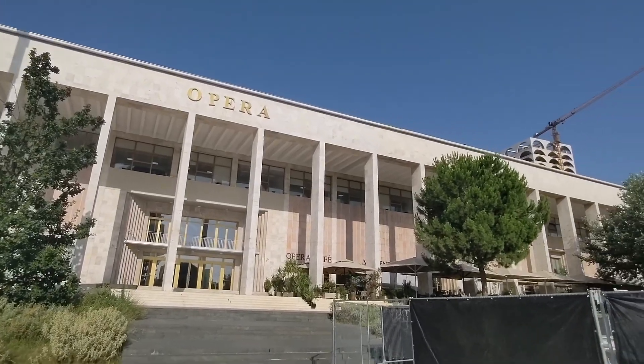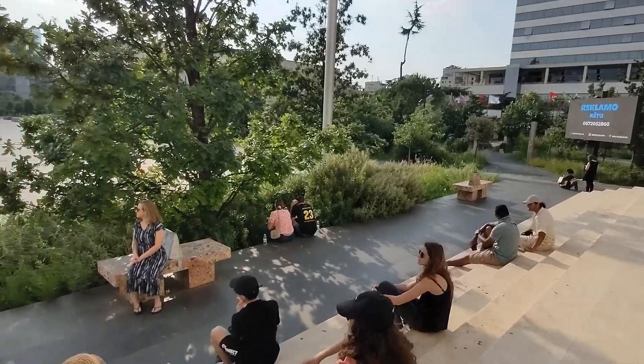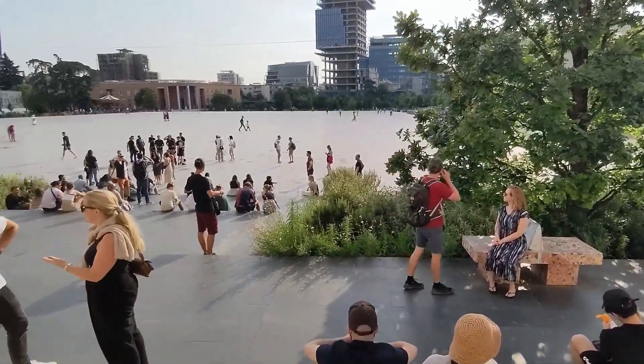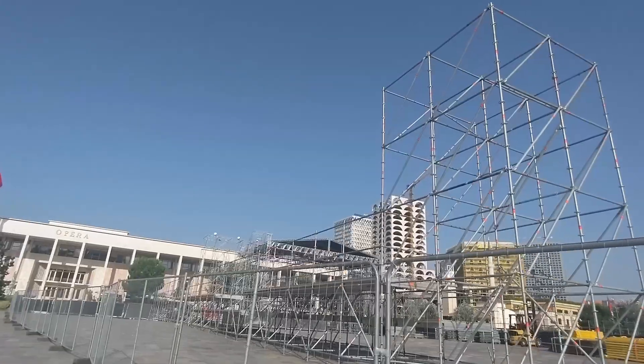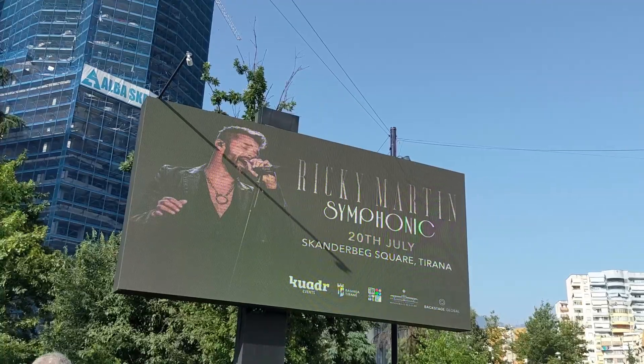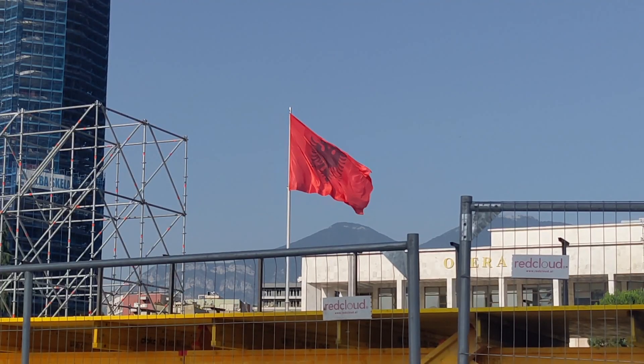The Opera House here at Skanderbeg Square is where the free tour leaves from at six o'clock every night and ten a.m. every morning — I do recommend it. It talks about the history of Tirana and some of the sites here in Albania. Enrique Iglesias was here last week, Ricky Martin's coming here next week, so they're reliving the late 90s here in Tirana.